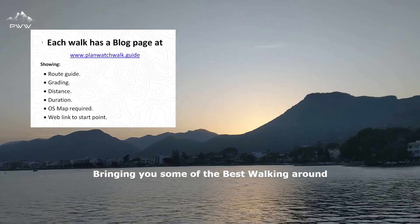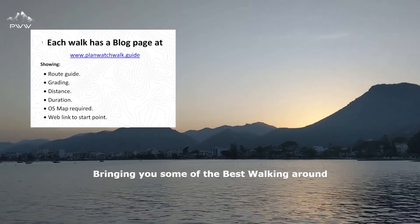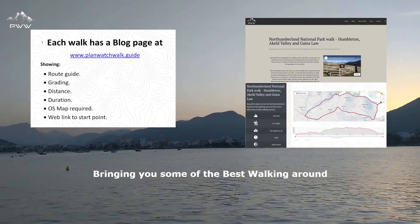Welcome to PlanWatch Walk. You're at the home of great walking experiences. We endeavor to bring you some of the best walking around.